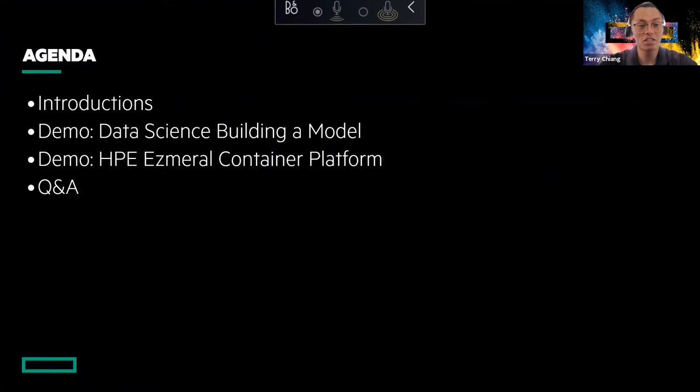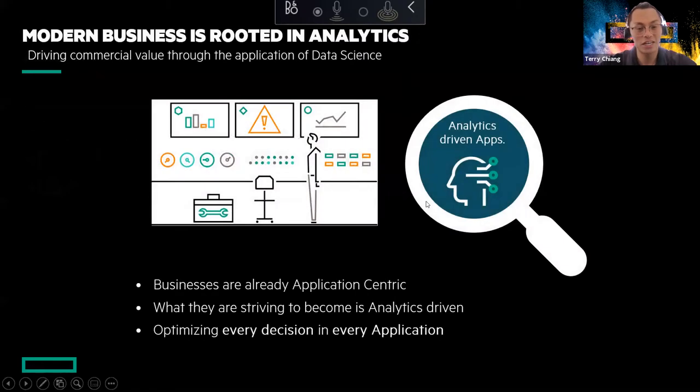Just a quick agenda. I'm going to do some introductions and set the context of what we're going to talk about. Then we're going to dive straight into the Ezmeral Container Platform and walk through what a data scientist will do — a day in the life of a data scientist. And then we'll have some question and answer.